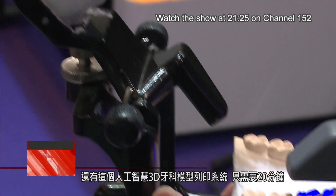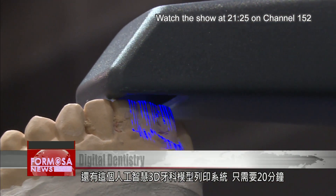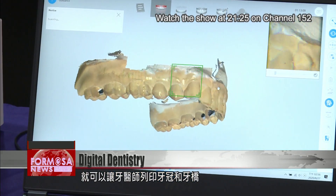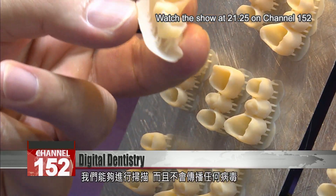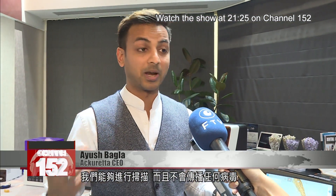There's also an artificial intelligence 3D dental model printing system. This machine allows dentists to print crowns and bridges, reducing the risk of residual saliva sampling. The printing time takes 20 minutes, which is one-third of the previous time. We're basically able to scan without any kind of virus spreading.